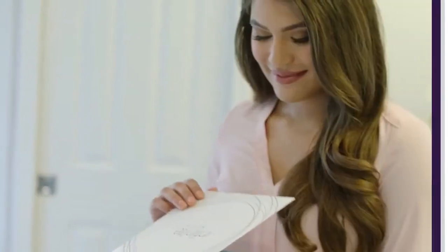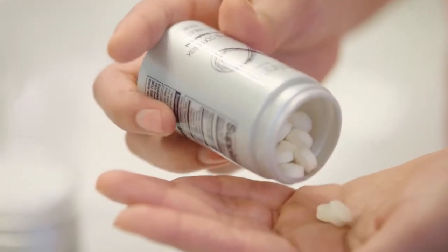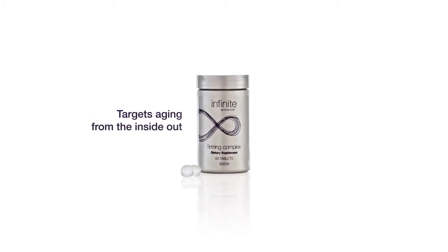We know that beauty is more than skin deep. It starts with nutrition. Forever's first exclusive beauty supplement, specifically formulated to complement Firming Serum, targets aging from the inside out.